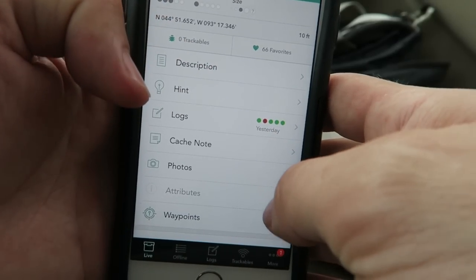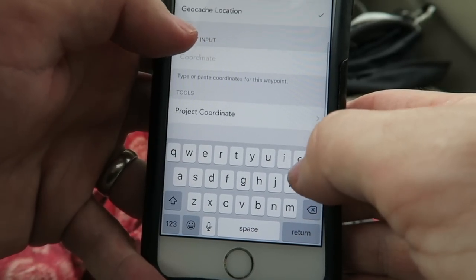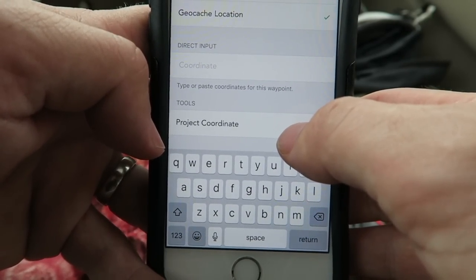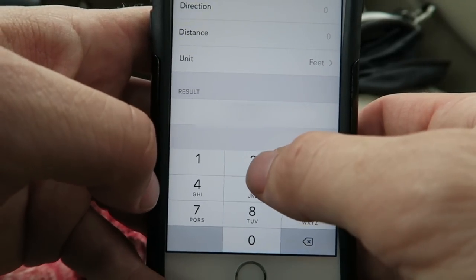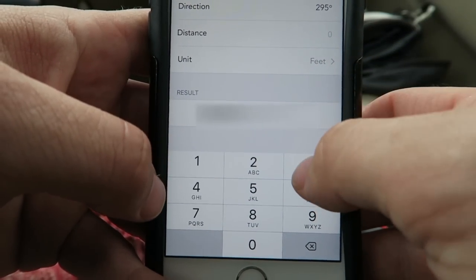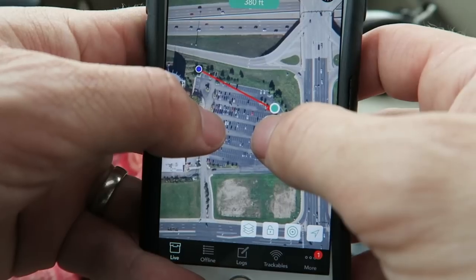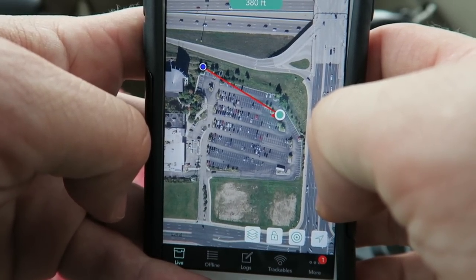One of the new features with Cashly is that it will now project a waypoint for you, so you don't even need a compass. Here's what you do: go to waypoints, call the waypoint 'Final,' and go down to 'project coordinate.' The direction is 295 degrees, the distance was 369 feet, and as you can see, Cashly just magically tells you where the geocache is.